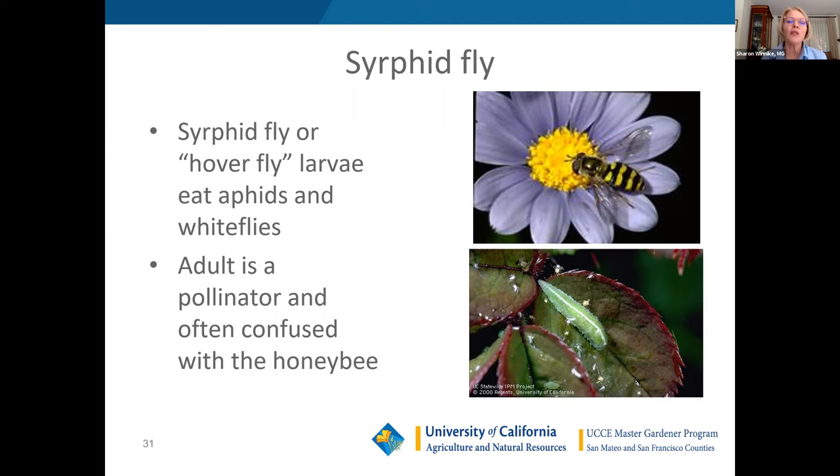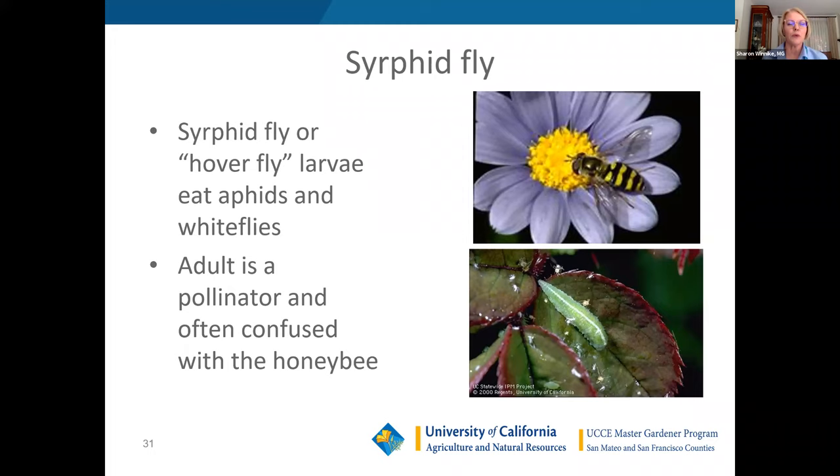The syrphid fly or hoverfly is called the hoverfly because it has a helicopter-type flying motion. The adults of this stingless fly are frequently seen around flowers in our gardens and are often confused with a honeybee because of their yellow and black stripes. The adult is a pollinator, not a predator, but the larva is a predator. It can be distinguished from a caterpillar because it has a pointy mouth part for piercing prey, no legs — it's actually a maggot — and a translucent body. It can eat hundreds of aphids in a month.